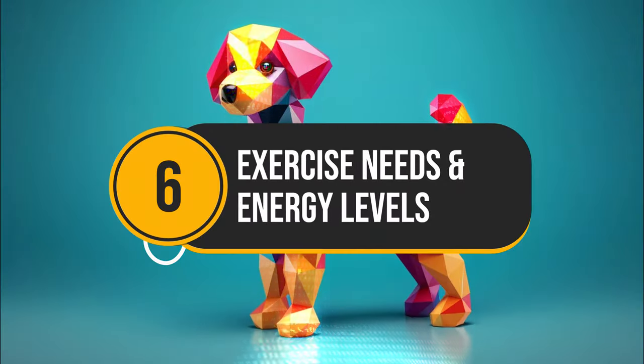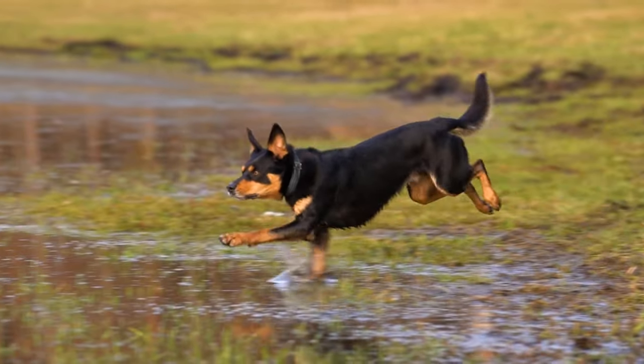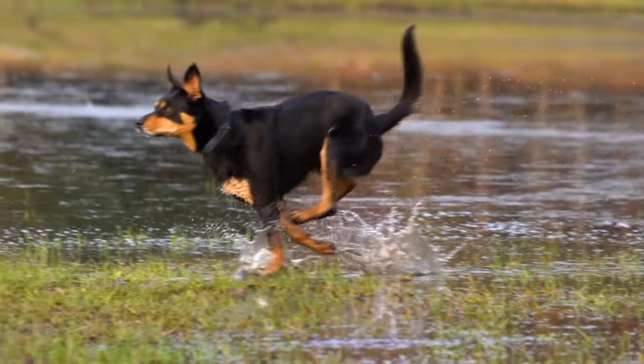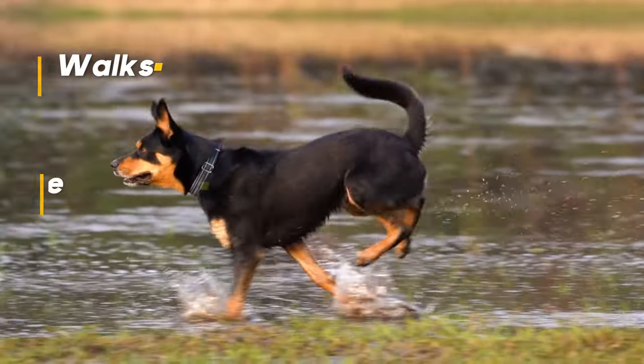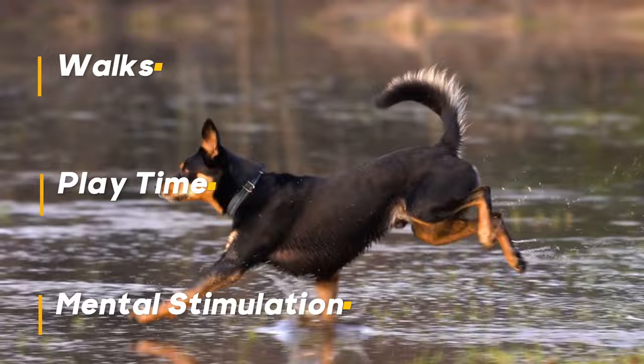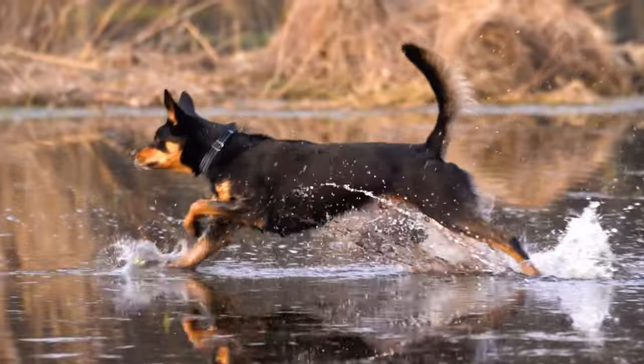Number 6: Exercise Needs and Energy Levels. German Shepherds are athletic workaholics. They require a minimum of 2 hours of daily exercise, including walks, playtime, and mental stimulation like training sessions. Without enough activity, they can become destructive or anxious.